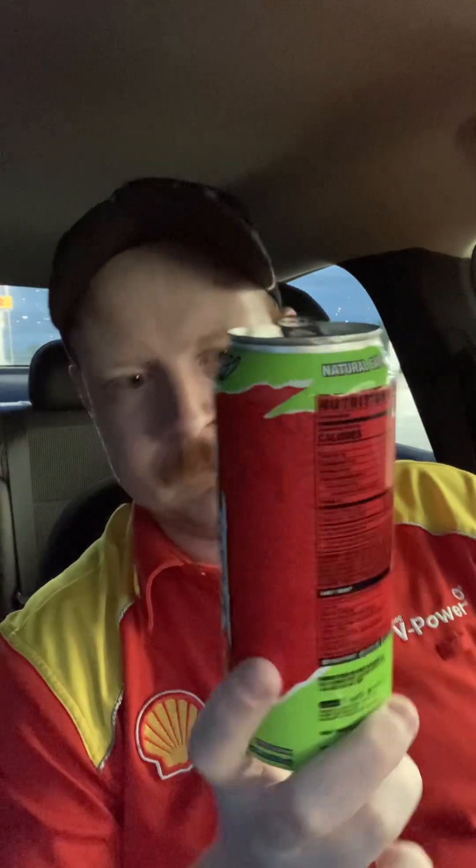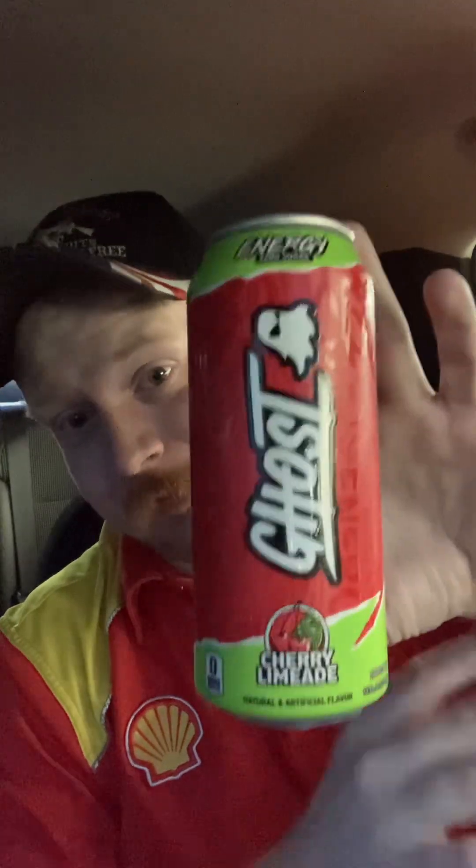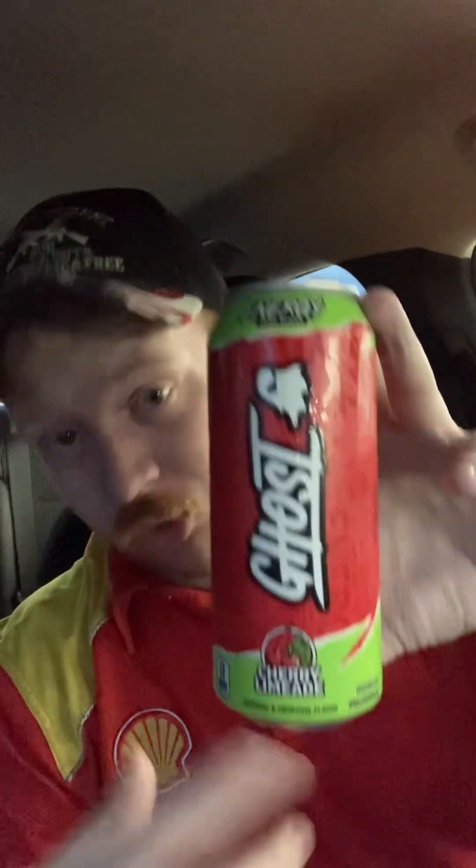I'll definitely enjoy the rest of this — no doubt. That is the Ghost Cherry Limeade. I'll be doing more reviews as I can and more random videos too, so stay tuned for both of them and I will see you all in the next one.